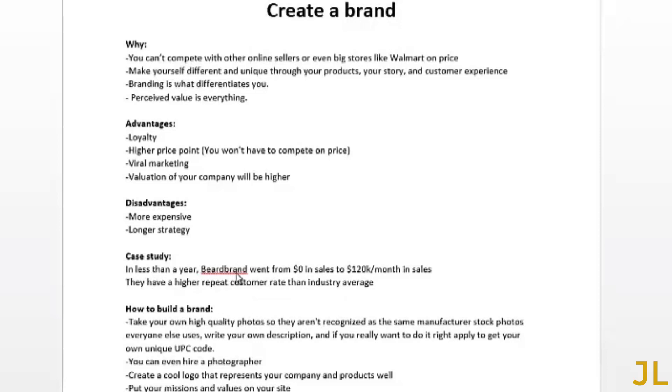Here's a quick case study: in less than a year, a company called Beard Brand went from zero to one hundred and twenty thousand dollars per month in sales. They also have a higher repeat customer rate than the industry average. When you get the time, look this company up. Now, how do we build a brand?